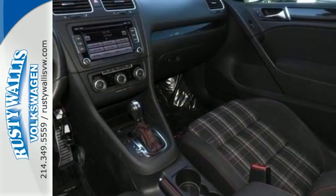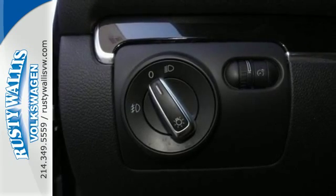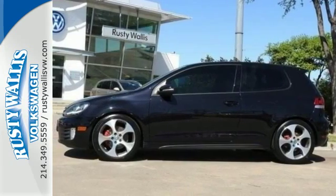This GTI will bring a smile to your face with its superb handling and performance, and an even bigger smile when you see how much you'll save on gas. Take it for a test drive today.